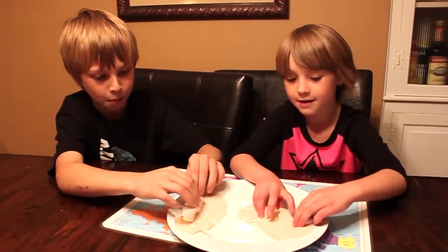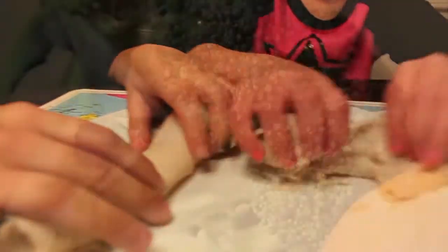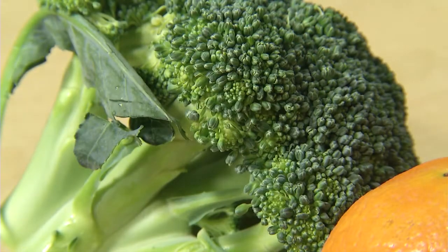So take low fat deli meats, turn them into a roll up, put them on a sandwich, cut them into shapes. Send veggies, but send them with dipping sauce, which a lot of kids really enjoy.